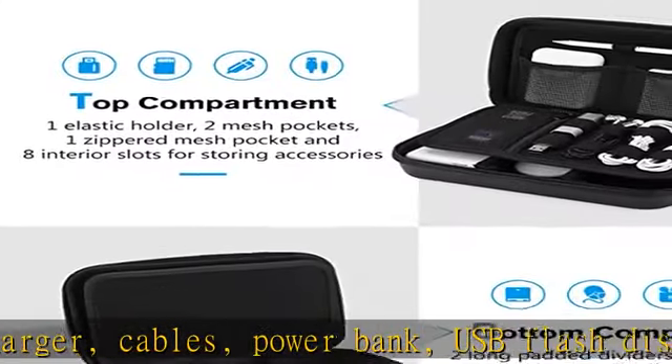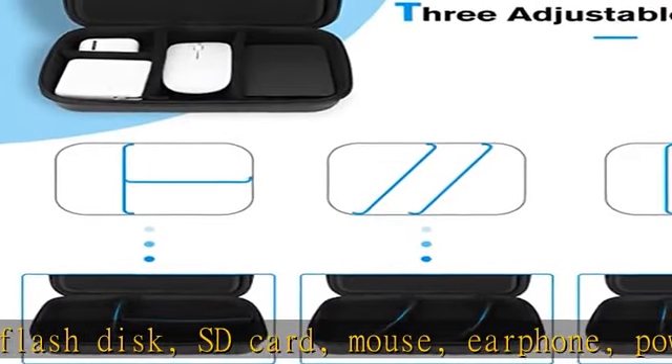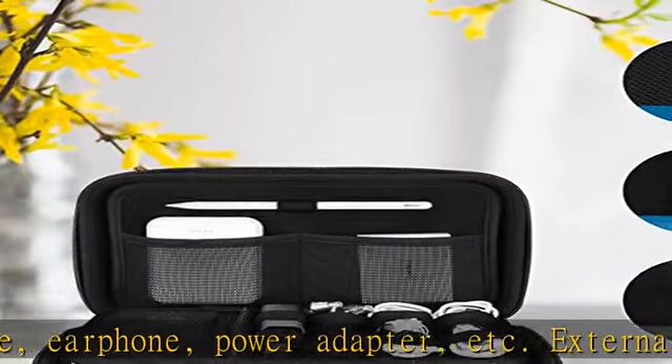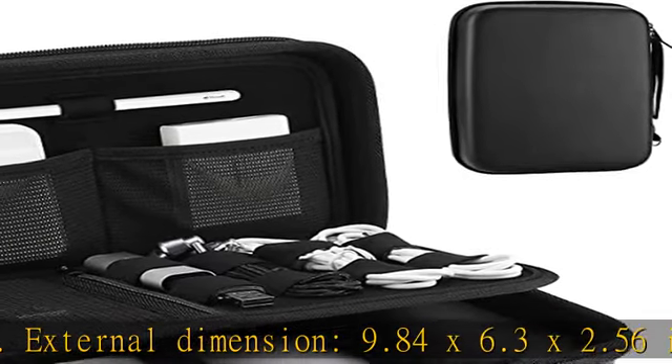Full protection: premium water-resistant hard EVA material exterior and shock-absorbing soft lining interior offer double protection against scratches, impacts, spills, and dust.